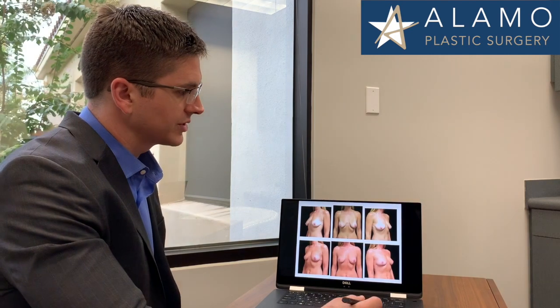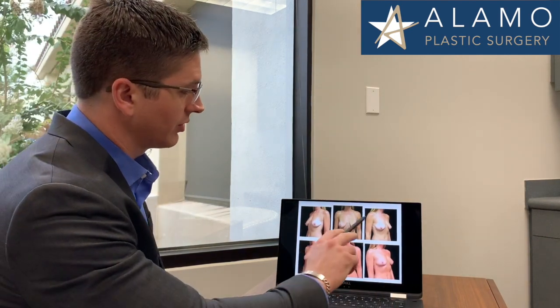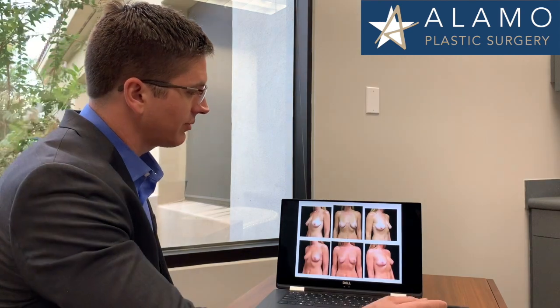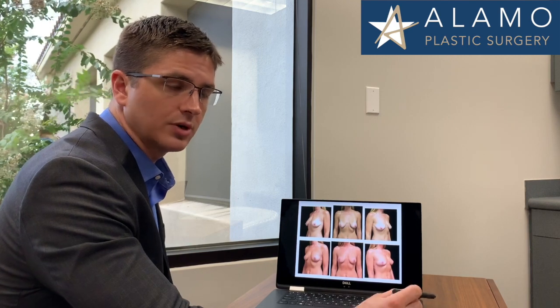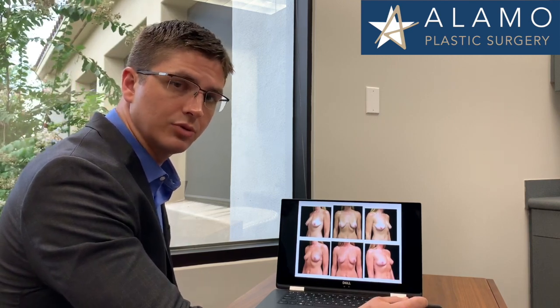So first thing we want to do is look at where we're starting. The before photos are across the top and the after photos are across the bottom. The first thing we see on the top before photos is that the patient is fairly thin, and that can be an issue for fat transfer and limit the amount of fat that we can move to the breast.